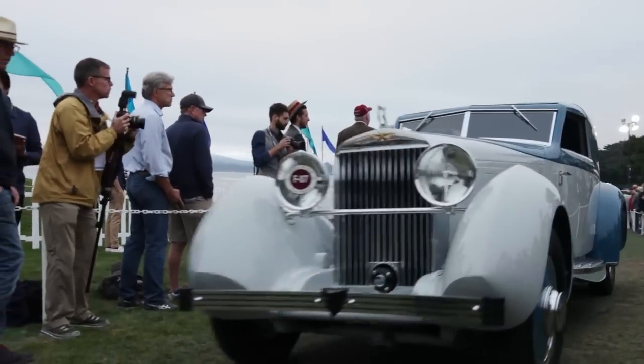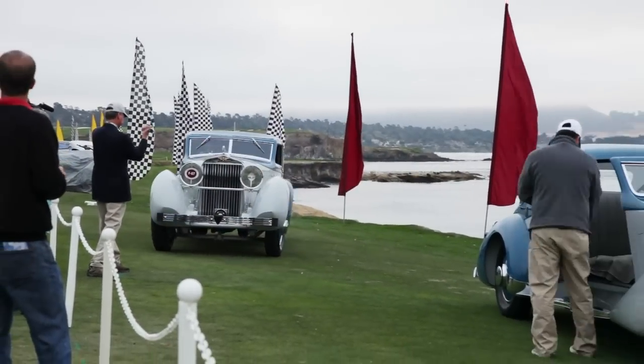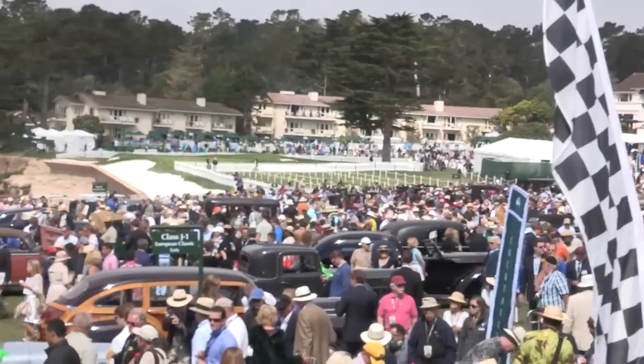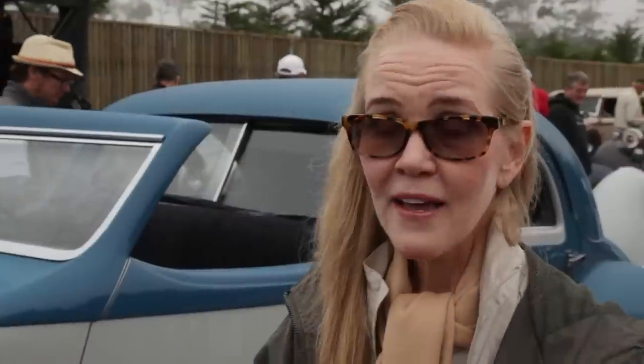It's the first time that a pair has been shown like this at Pebble Beach. My husband, he's thrilled because we've been talking about restoring these cars for a very long time. This is the greatest car show in the world, and to be invited to show and to be here is quite an honor.